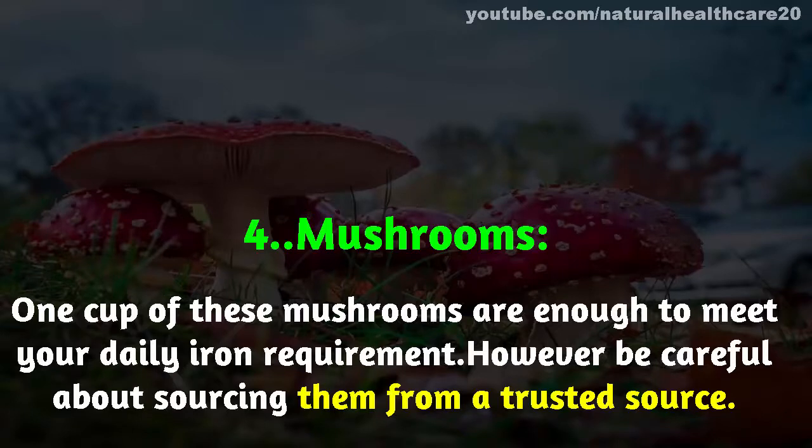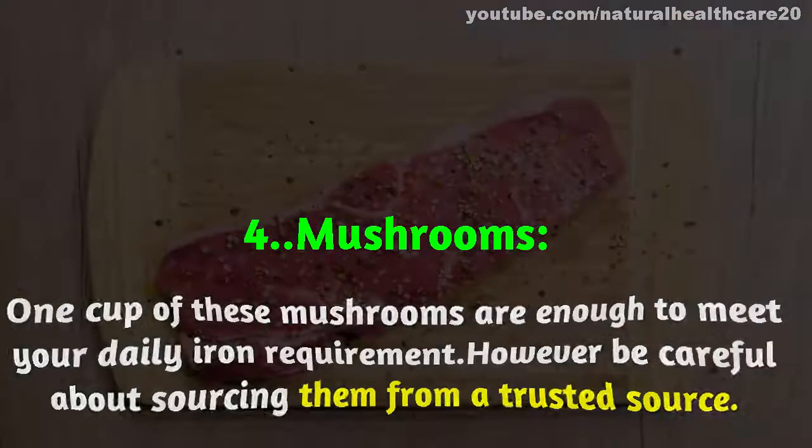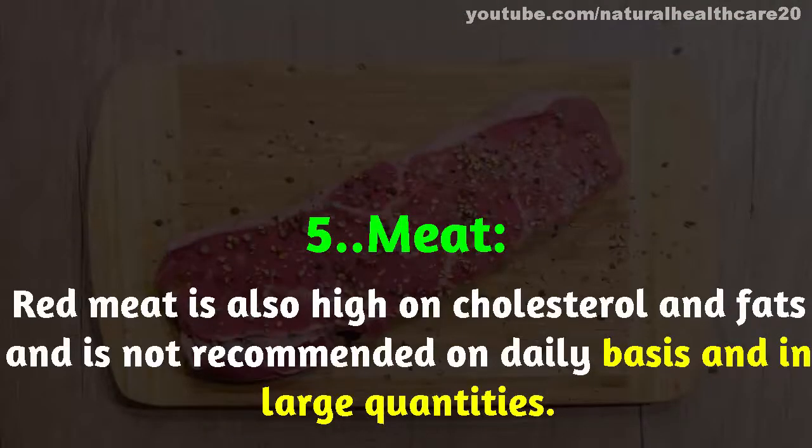Number four: mushrooms. One cup of mushrooms is enough to meet your daily iron requirement. However, be careful about sourcing them from a trusted source.